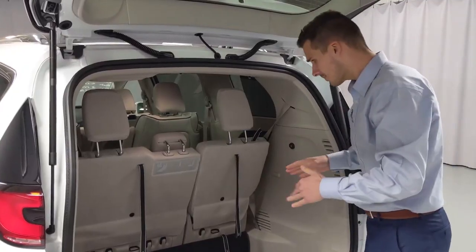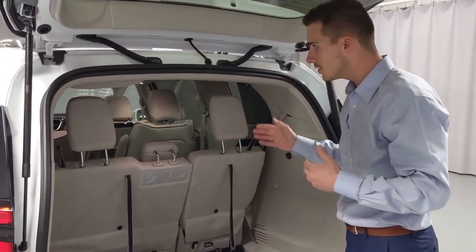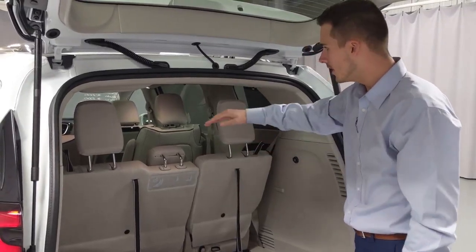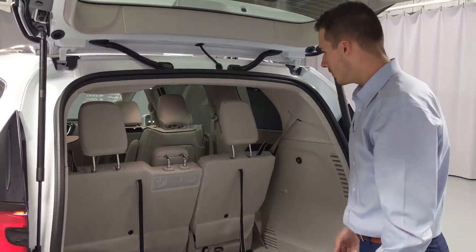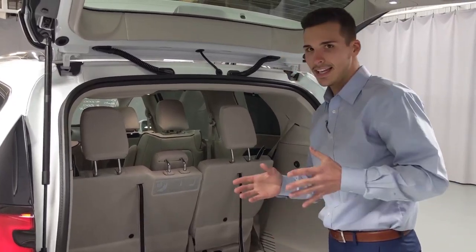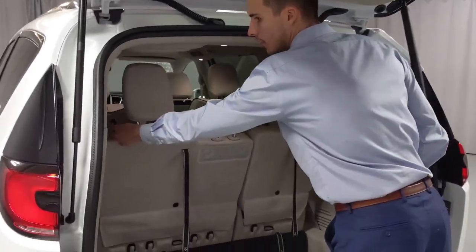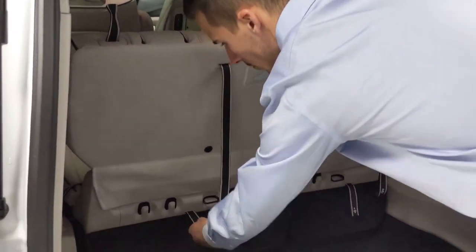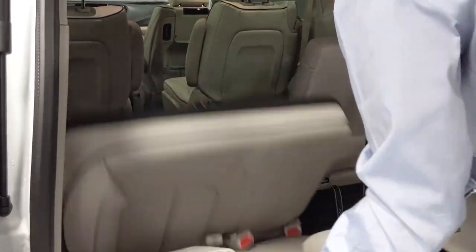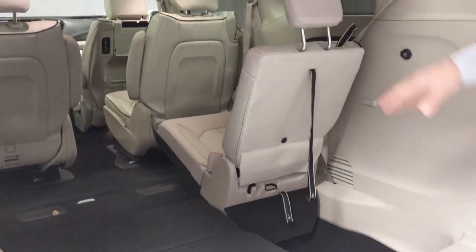Moving to the cargo area, the stow-and-go for the second row — which is pretty famous in the Pacificas and used to be famous in the Town and Country — is not available in the hybrid models because of the battery underneath the second row. You still get it in the third row. This one has the manual stow-and-go for the third row, though you can get it electronic as well. To demonstrate: fold the headrest down, pull the number one tab, pull the number two tab, and it will fold in on itself. You can do either the right side, left side, or both, and have all that area opened up.